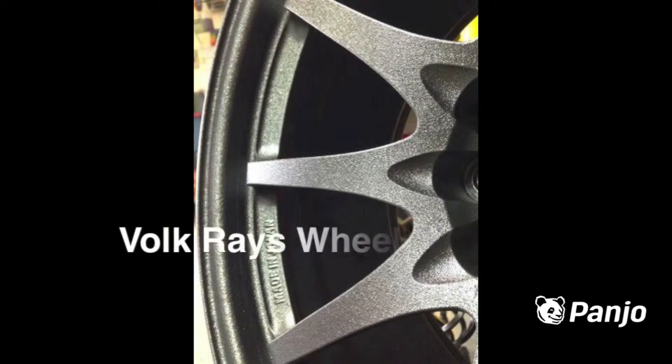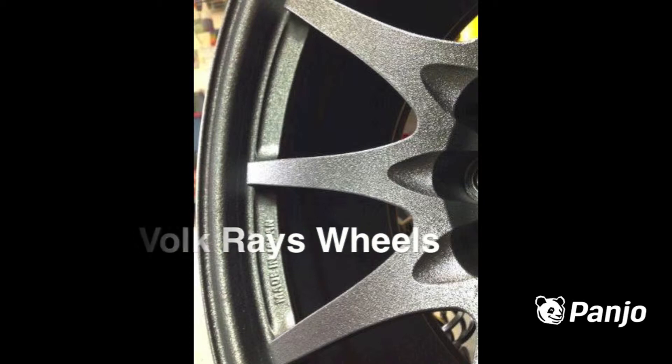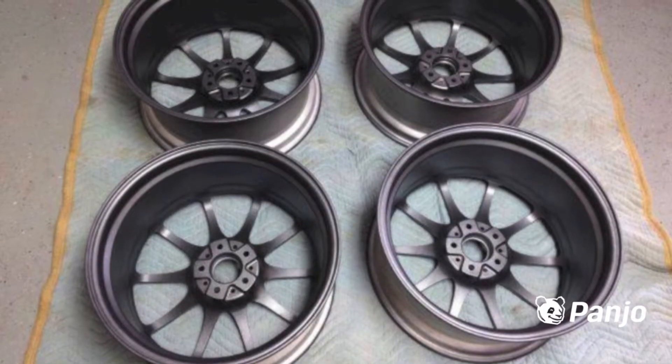Selling a used set of Volcraze Engineering forged CE28 wheels. They were just refinished in prismatic splatter silver, a dark charcoal with a soft sheen and a wrinkled texture.